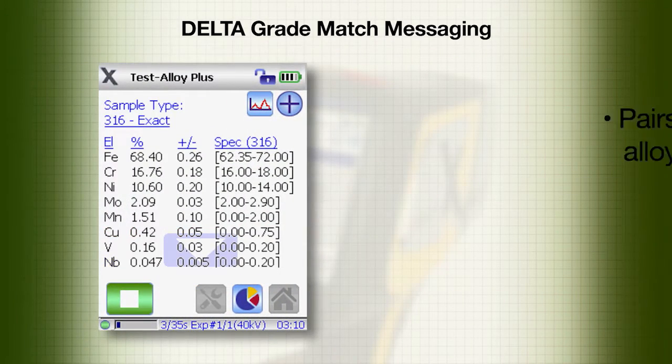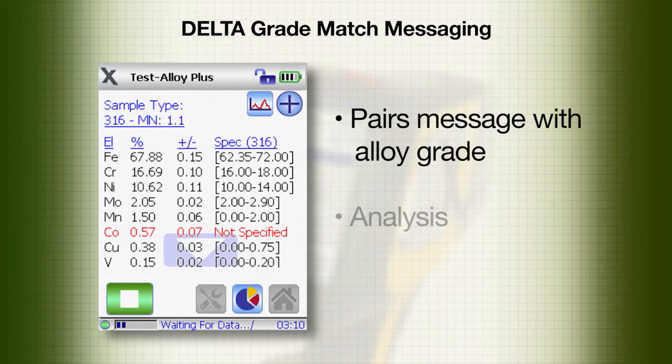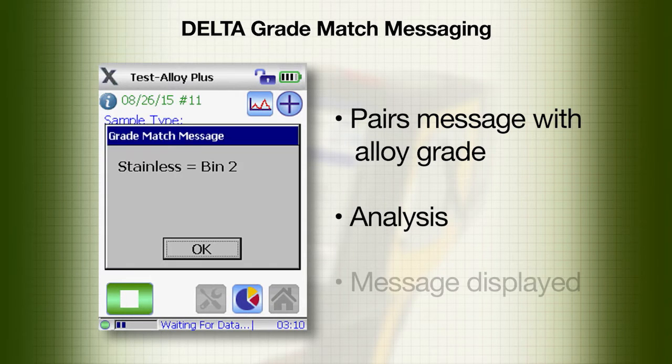Grade match messaging pairs a message with a particular alloy grade in the library. When the analysis matches that grade, the screen shows the relevant message.